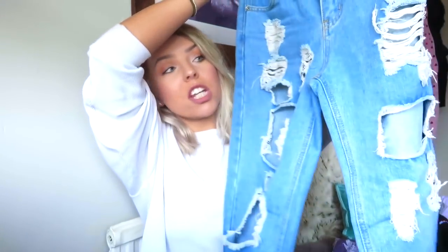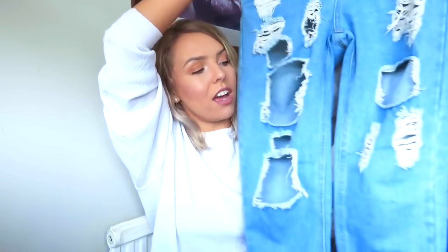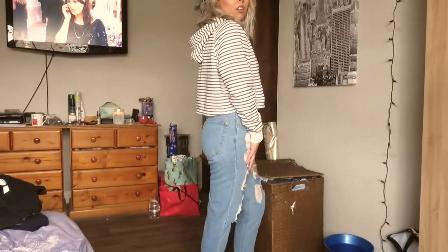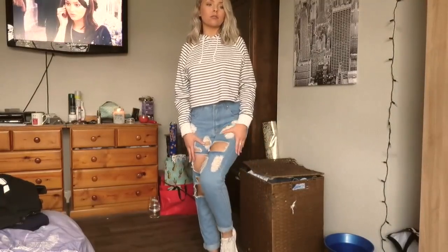I got some blue high-waisted ripped-to-shreds mom jeans. These are from Pretty Little Thing and they were exactly what I was looking for. I love the wash of the denim. They fit perfectly — it's hard sometimes to find mom jeans or boyfriend jeans that actually fit nicely, but these fit super nice. I got mine in a size 8, if you were wondering. And I love all the rips down the leg.